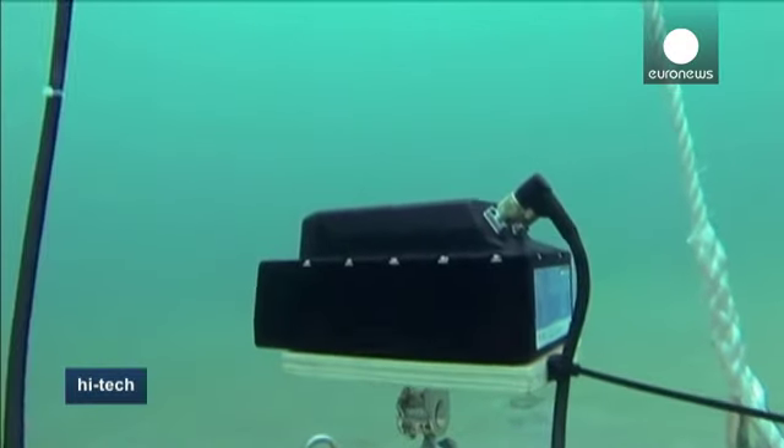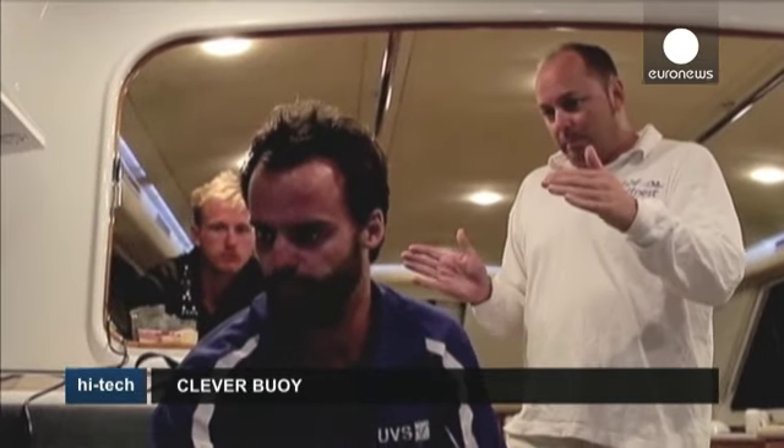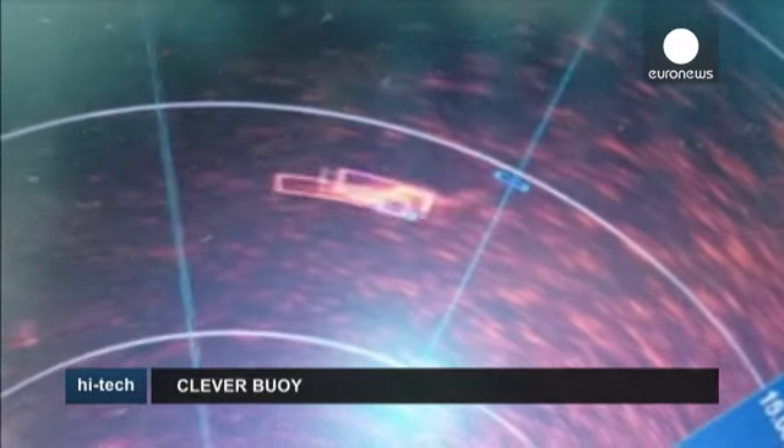Clever Boy's sonar technology is designed to recognise sharks in the water, says co-founder Hamish Jolly. The testing found two really important things. The first is that we can actually see a shark using sonar, which historically has been quite difficult to do. The second is that we're able to pick up the specific characteristics around the way that a shark actually swims, which gives us the opportunity to detect sharks as opposed to other objects in the water.